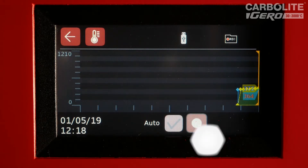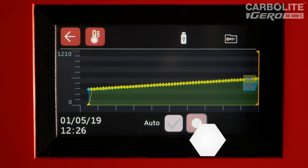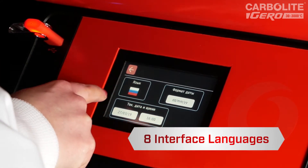Processed data is logged directly to a USB stick in a universal CSV file format. Available in eight regional interface languages.